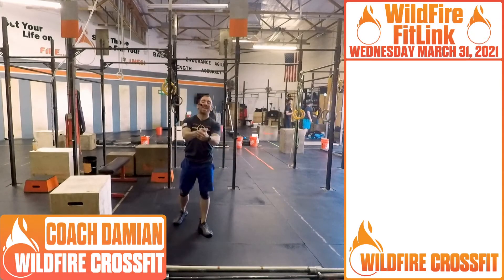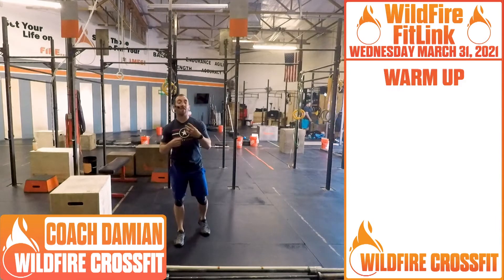What's up, Wildfire? We made it to Wednesday. It's hump day, so it's gonna be a great workout. To start off, we have four rounds of quality.